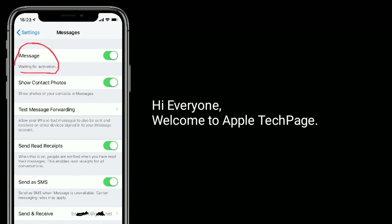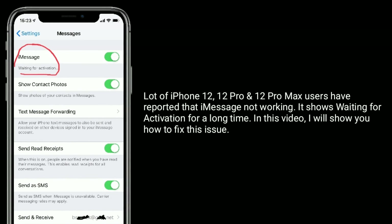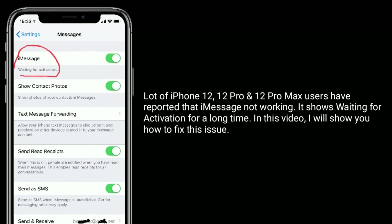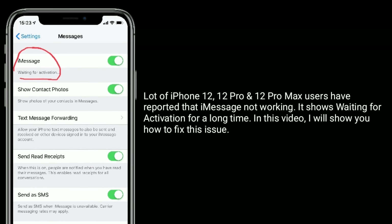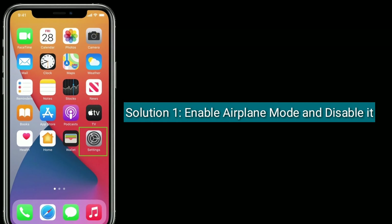Hi everyone, welcome to Apple Tech Page. A lot of iPhone 12, 12 Pro, and 12 Pro Max users have reported that iMessage is not working — showing 'Waiting for Activation' for a long time. In this video, I will show you how to fix this issue. Solution one is to enable airplane mode and disable it.